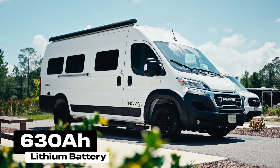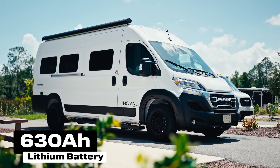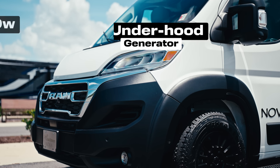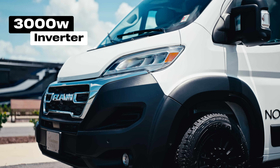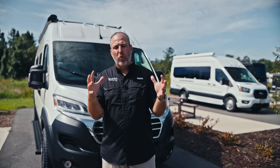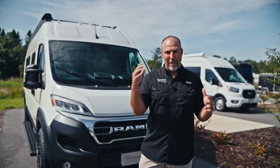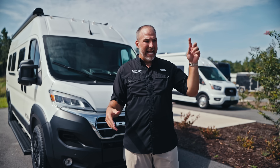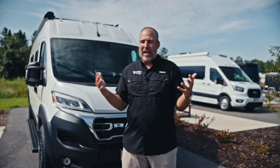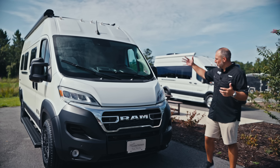This one has the Lithionics system: a 630-amp-hour Lithionics battery, 300 watts of solar, an underhood generator, and a 3,000-watt inverter. Their whole lithium system can power the air conditioner and everything in this van for six to eight hours. They also have an option to upgrade to double lithium — 1,260 amp-hours — which can power it for 14 to 15 hours. A customer of ours last week ran that AC with the double lithium for 14 hours straight.